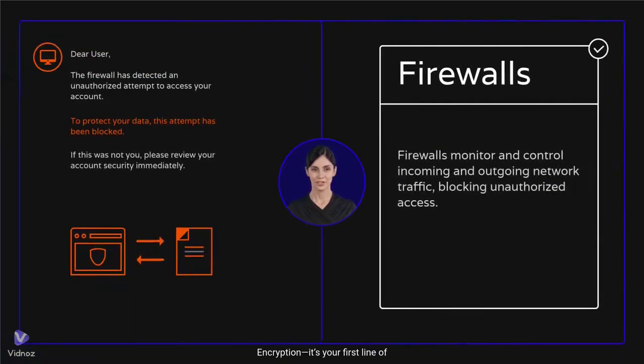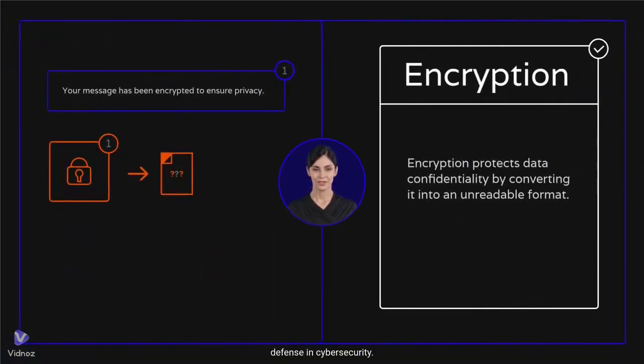Encryption — it's your first line of defense in cybersecurity. But what is it exactly? Encryption turns your readable data into scrambled code, so even if hackers get their hands on it, they can't read it without a special key. There are two main types of encryption: symmetric, where the same key is used to lock and unlock data, and asymmetric, where a public key encrypts and a private key decrypts. The private key stays secure, so only you can access the data.